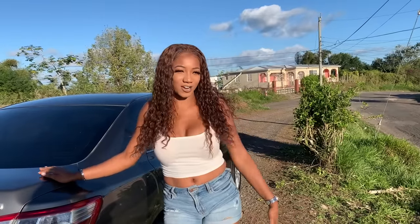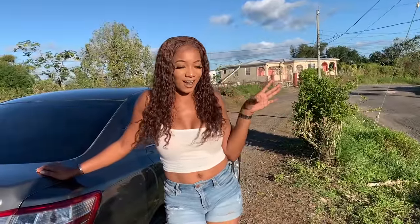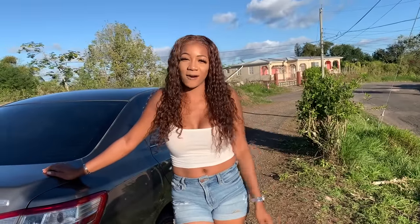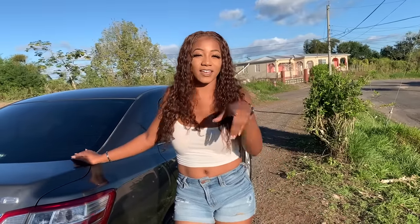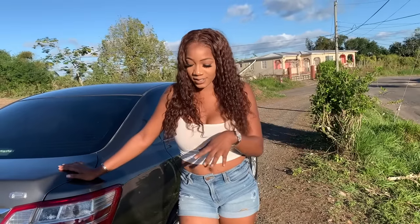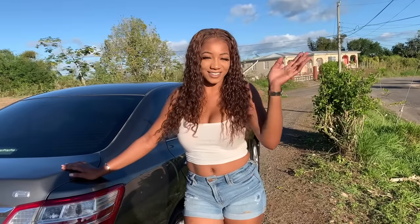Hi everyone, welcome back to my channel. I'm going to give you guys a quick car tour because I feel like you guys just want to see my Toyota. I'll give you a brief overview. If I was in Canada I would have been driving a much nicer, more up-to-date car, but I decided to live in Jamaica. You guys wouldn't believe how much I spent on this car — you can watch my car vlog for the shopping drama. Stay tuned and let's get into this car tour.